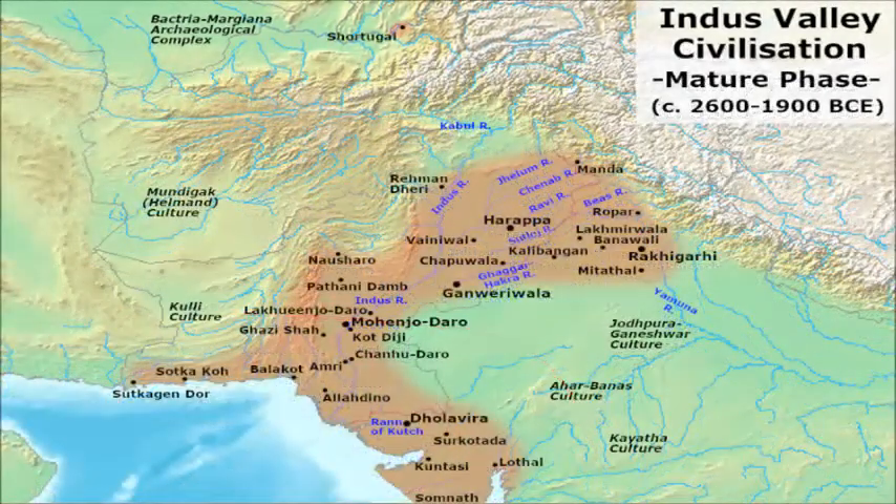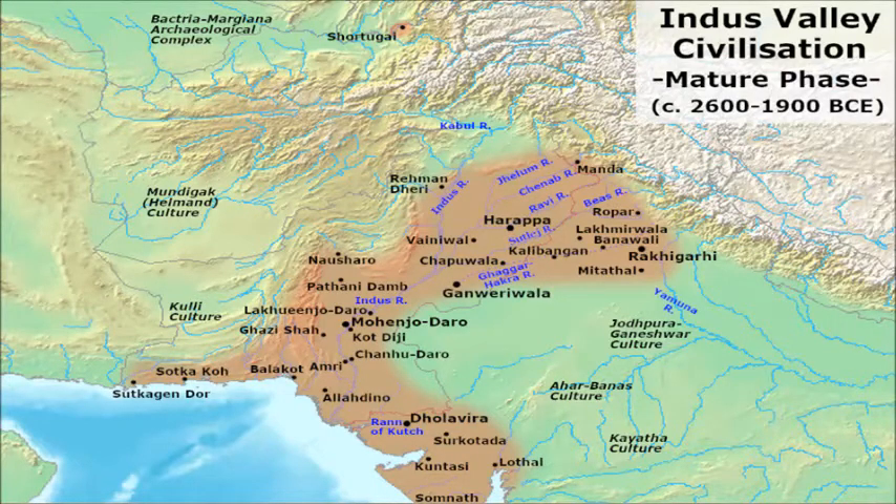To the west of the Harappan world, in the arid mountain region of southern Balochistan, was the contemporary Kuli culture. The Kuli province would have been important because it lies across the land routes of the Makran coastal stations.